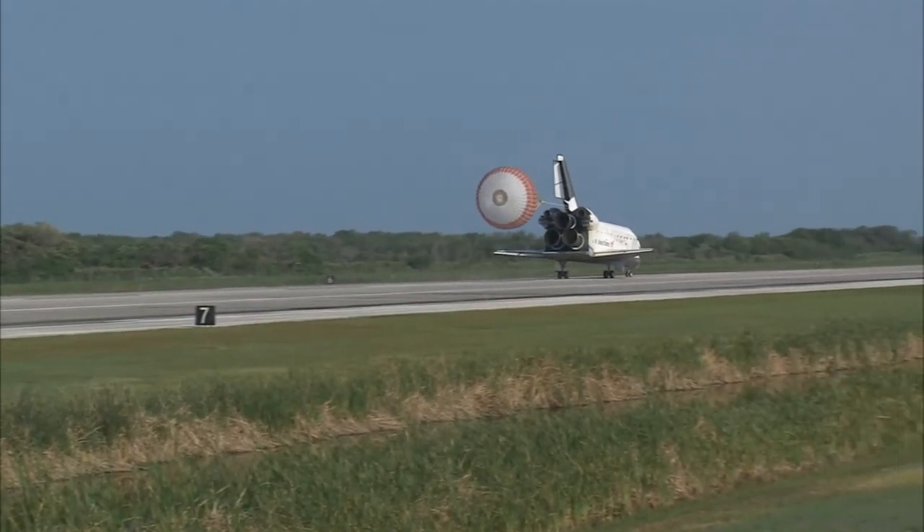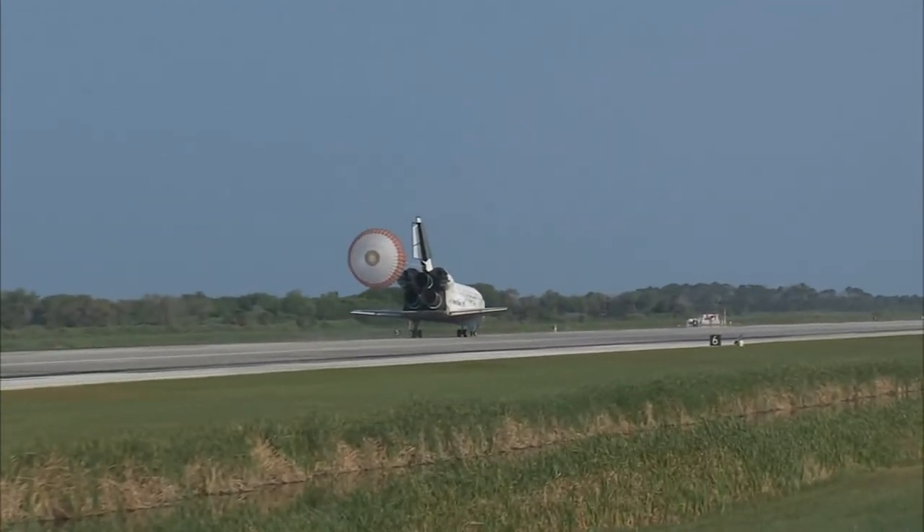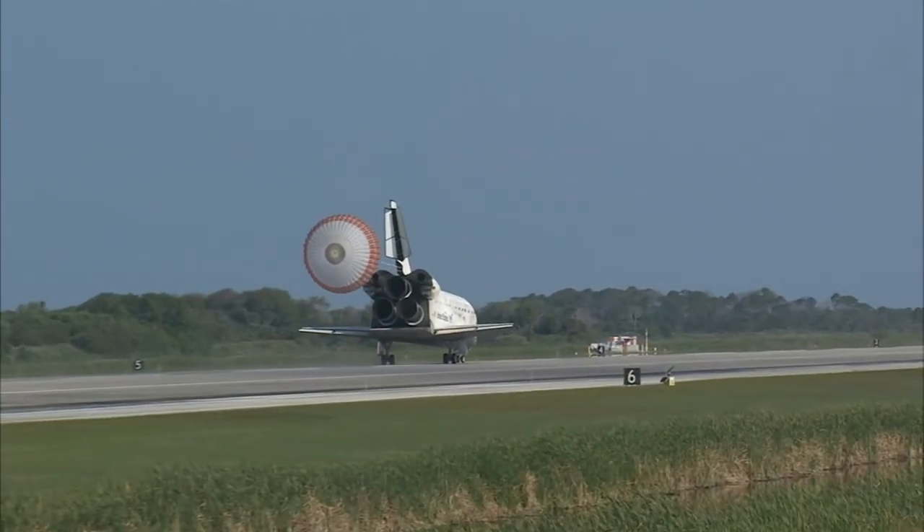That brings an end to the STS-131 mission, the 131st space shuttle flight and the 33rd to the International Space Station.